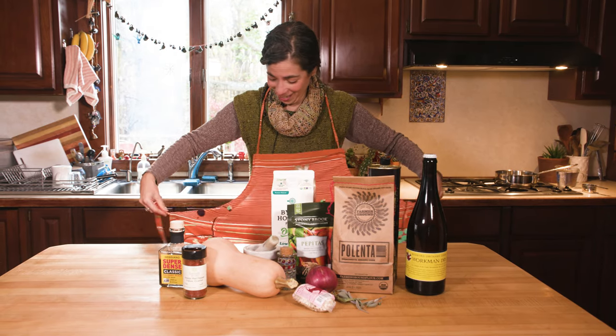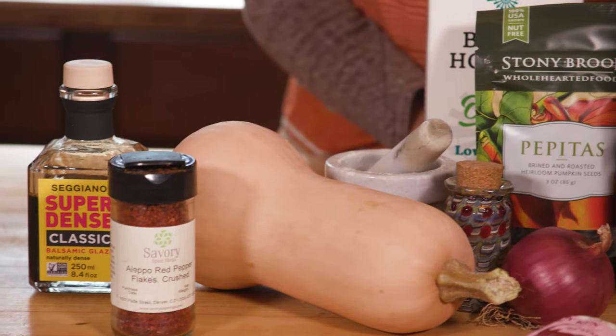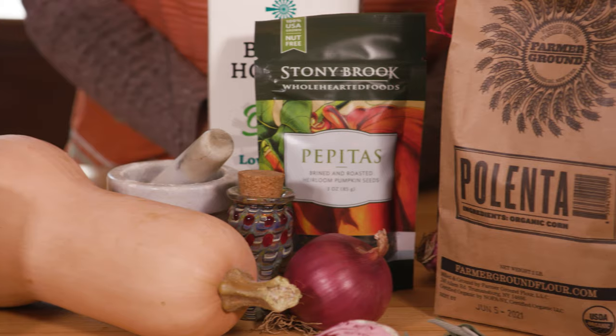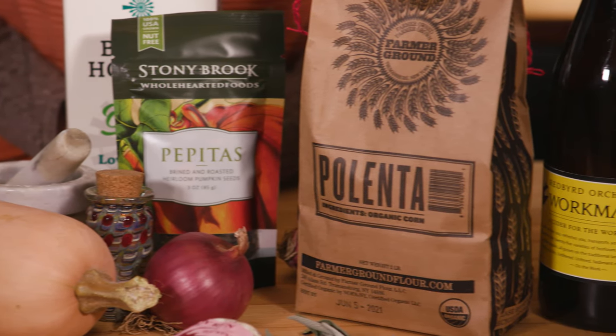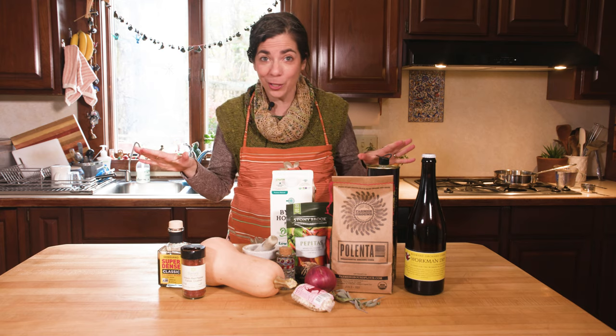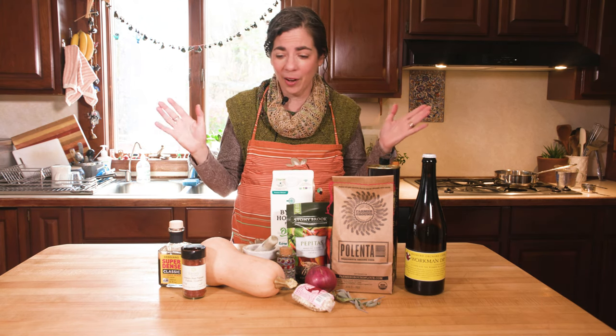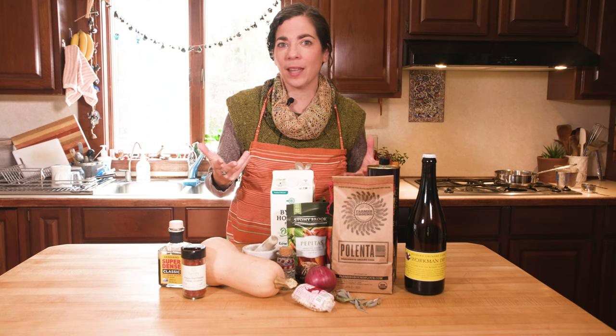Hey everybody, are you ready to cook dinner together? I am super excited to share this with you. I had this idea a while ago that it would be fun to cook dinner as part of the Knit Ithaca retreat, and I have totally invited Lola to join us tonight. I want to cook something that uses mostly local ingredients. I feel like I'm on a cooking show right now — like suddenly it's Lola on Food Network, let's do this.